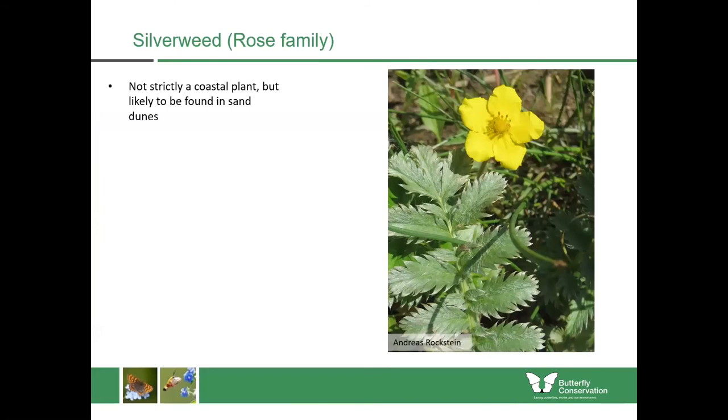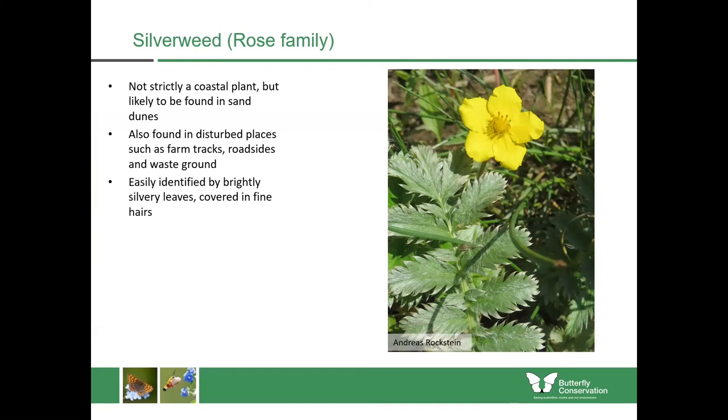Silverweed isn't strictly a coastal plant but is likely to be found in things like sand dunes. It's also found in disturbed places such as farm tracks, roadsides and waste ground. It's very easily identified by the brightly silvery leaves covered in fine hairs — on a sunny day this plant really does shine in the sun. The leaves have a serrated edge and long silver hairs. If you find it in flower, it has five-petalled yellow flowers which come out from June until August. It spreads by runners on the ground.